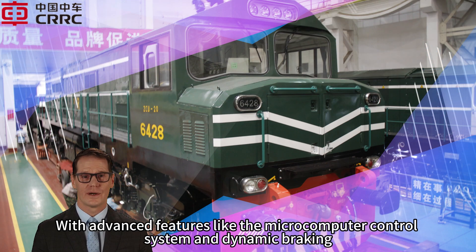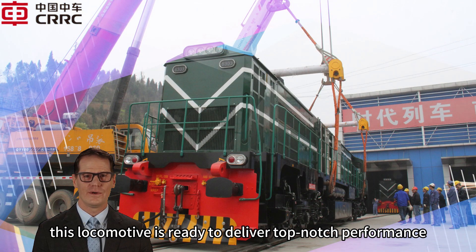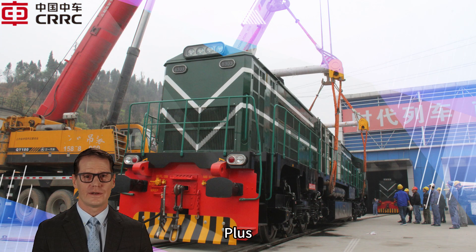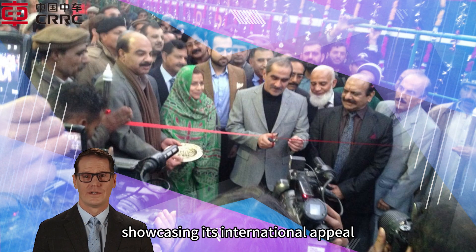With advanced features like the microcomputer control system and dynamic braking, this locomotive is ready to deliver top-notch performance. It has already been exported to Pakistan, showcasing its international appeal.